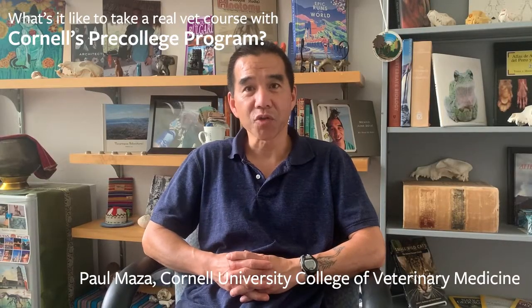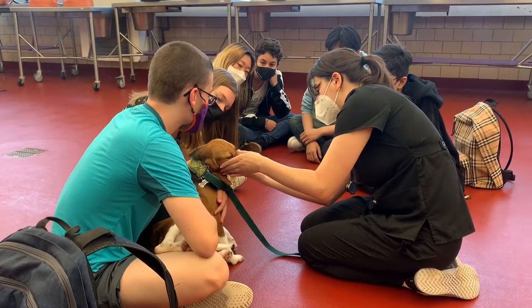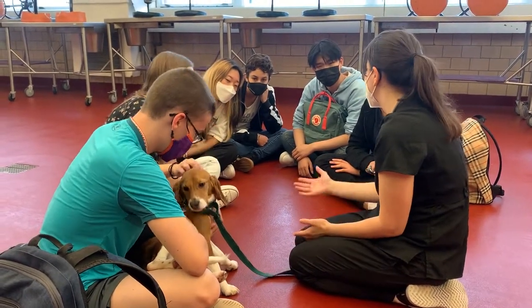My name is Paul Mazza. I'm one of the instructors of the course called Veterinary Medicine, Small Animal Practice here at the College of Veterinary Medicine. This course involves teaching the students aspects of anatomy and physiology and how it applies to small animal clinical practice.